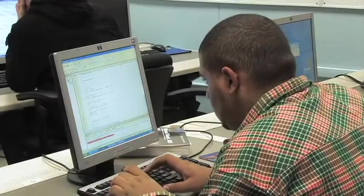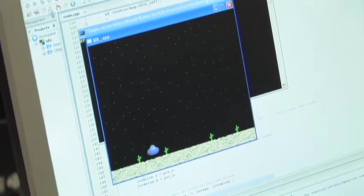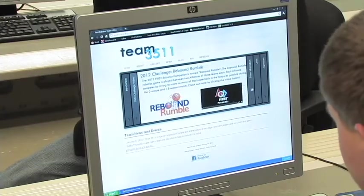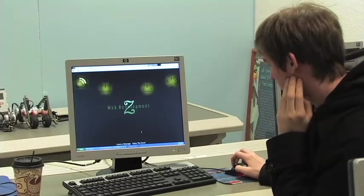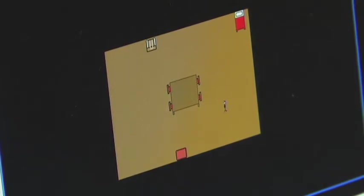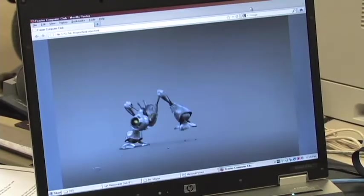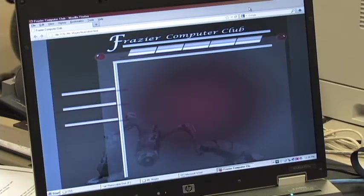The fast-paced, ever-changing computer field has opened many opportunities for individuals with a desire to work with computers. Those enrolled in the program will receive an overview of computer fundamentals. Students will have an extensive study of software packages available on Microsoft Office such as Word, PowerPoint, Access, and Excel. A comparison of text editors and WYSIWYG editors for web development will be completed. Students will also have the opportunity to explore Visual Basic, Oracle, SQL, and Java programming.